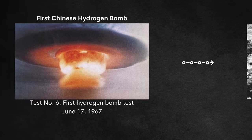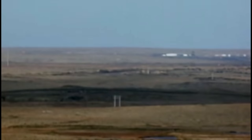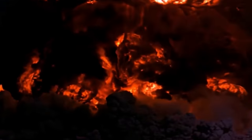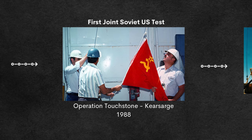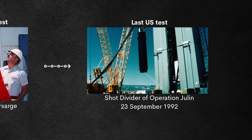The 60s, 70s, and 80s were largely a lot of underground tests. A few notable ones: on November 6th, 1971, Operation Cannikin test Cannikin was the largest underground nuclear explosion ever at 5 megatons. The last atmospheric test ever — at least as of 2023 — was from China on October 16th, 1980. Another notable event was the first joint Soviet-US test with Operation Touchstone in 1988. The last US test was shot Divider of Operation Julin on September 23rd, 1992.